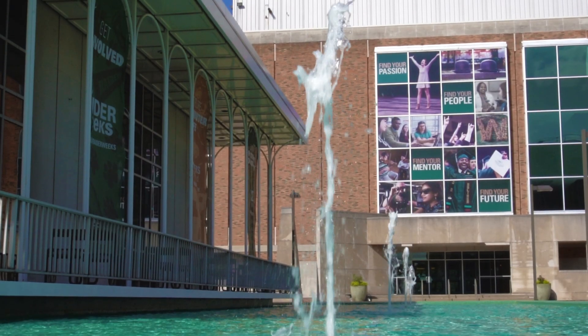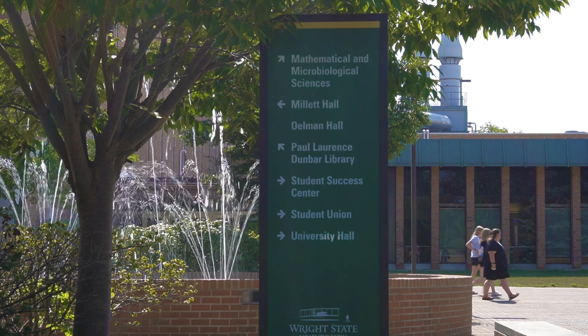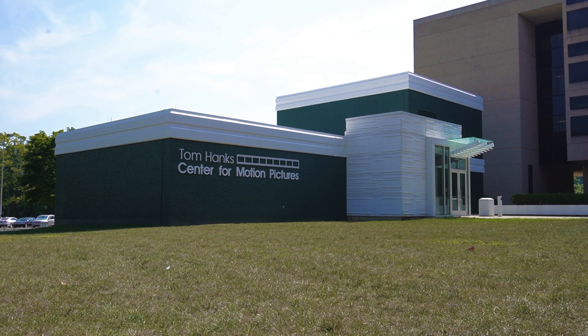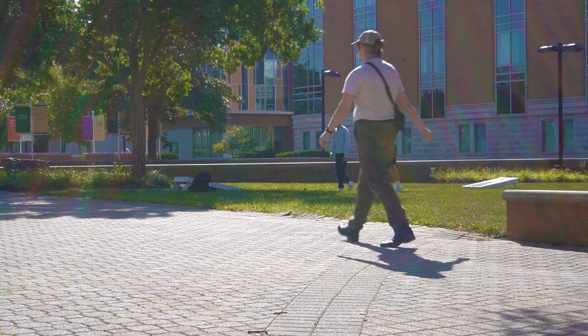Wright State Facility Operations and Maintenance has been working over the summer to roll out cosmetic changes around the campus. From the Tom Hanks Center to Allen Hall Fountains, all these changes bring a fresh feel to campus.